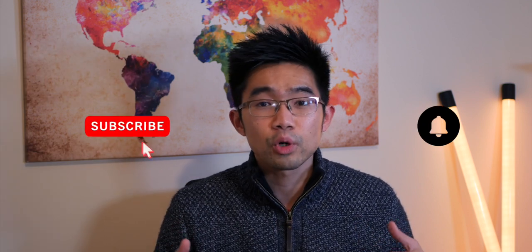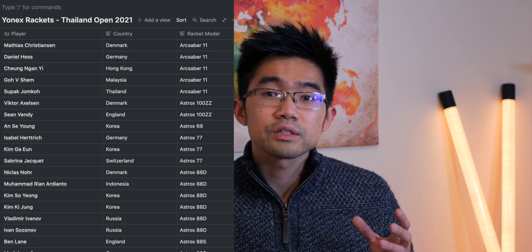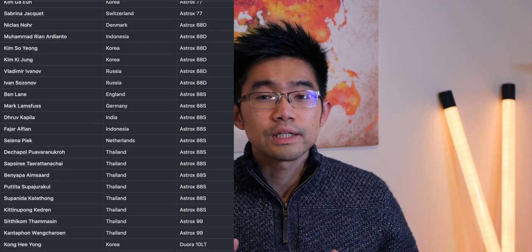What's up everybody, this is CK. Welcome to the channel and I hope you've been enjoying watching the 2021 Yonex Thailand Open World Tour 1000 event. Here I'm going to be recapping the 56 badminton players who I saw sporting Yonex rackets, and I'm going to show the list to you right now — going from most popular to the least.